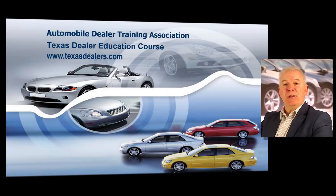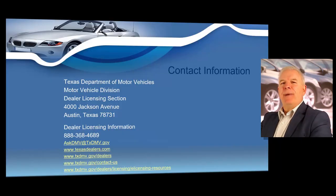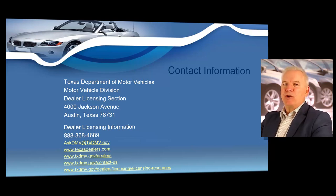The first thing I would like to do in your dealer renewal course is give you some really valuable contact information. Texas dealers are regulated by the Texas Department of Motor Vehicles, Motor Vehicle Division, and they have what is known as the dealer licensing section.